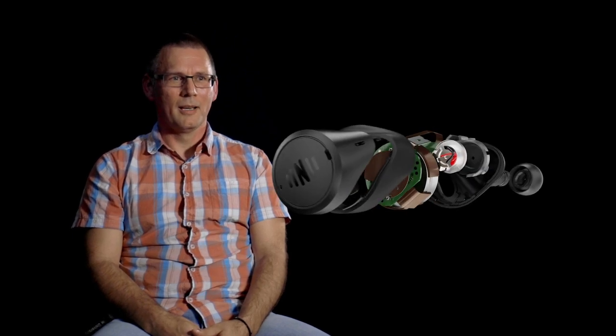The very first prototypes didn't work. We couldn't generate any kind of noise cancellation and we had to completely redesign. And then at one stage you just get this aha experience and you figure it out.